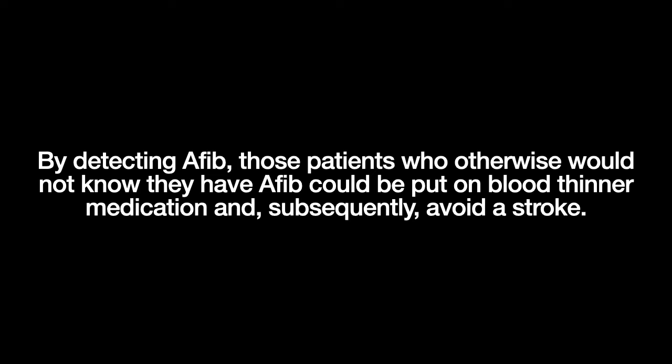The idea behind remote monitoring for AFib is that by detecting AFib, those patients who otherwise would not know they have AFib could be put on blood thinner medication and subsequently avoid a stroke. So if these devices can detect a problem that people would otherwise not be aware of, and potentially get them to life-saving therapy, why are many cardiologists concerned that the Apple Watch may create more problems than it solves?